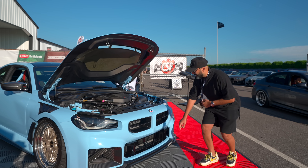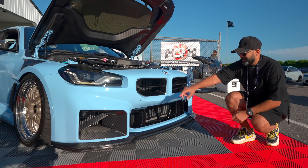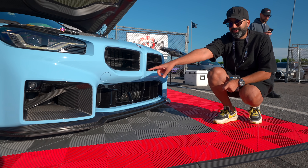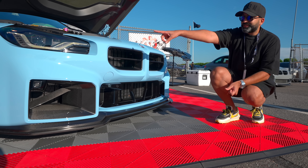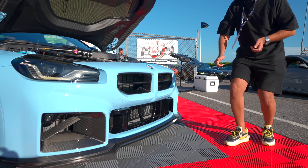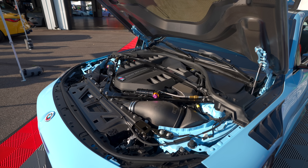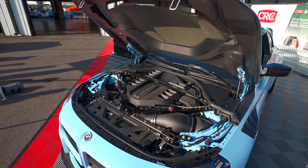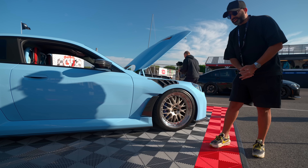Starting at the front end, we have the Alpha N grilles, Alpha N front splitter upper and lower, and BMW M Performance inlets. You can also see the yellow motorsport plus lights coming into the engine bay. We have the Eventuri intake finished in matte, the engine cover, and a full inline strut brace.